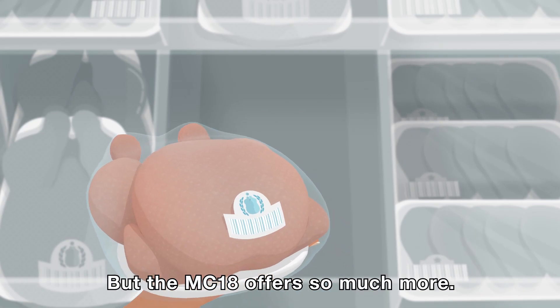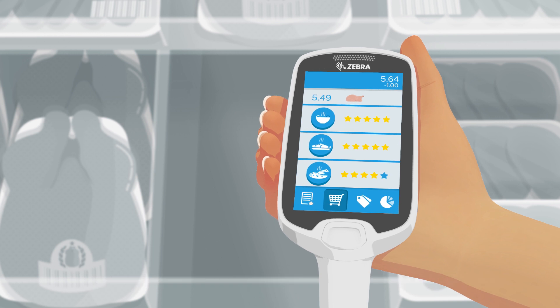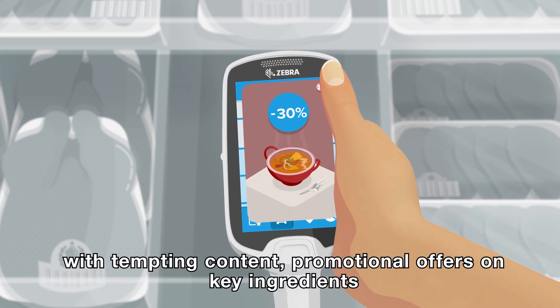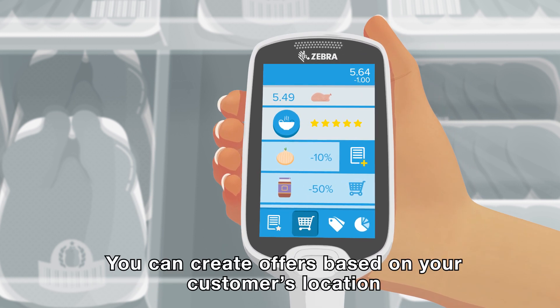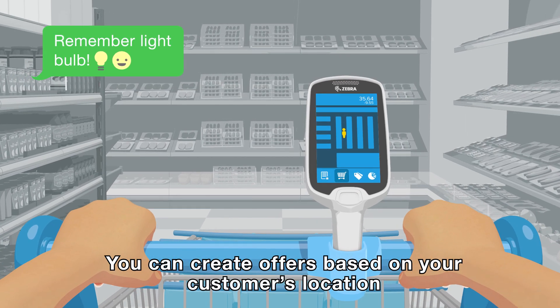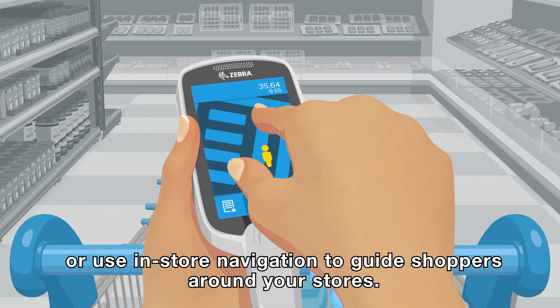But the MC18 offers so much more. Why not suggest recipes for scanned items? With tempting content, promotional offers on key ingredients and the option to add to their shopping list. You can create offers based on your customer's location or use in-store navigation to guide shoppers around your stores.